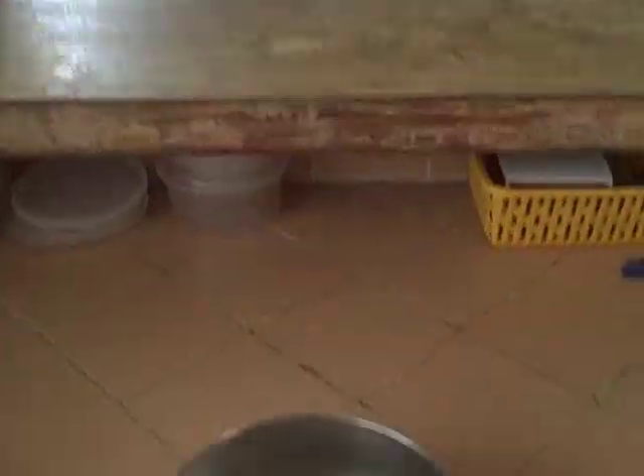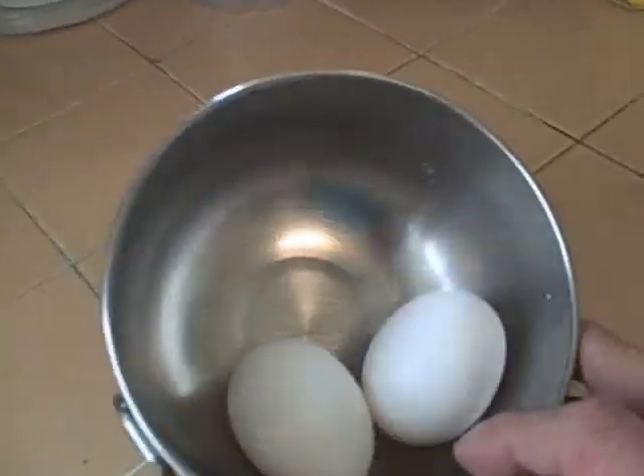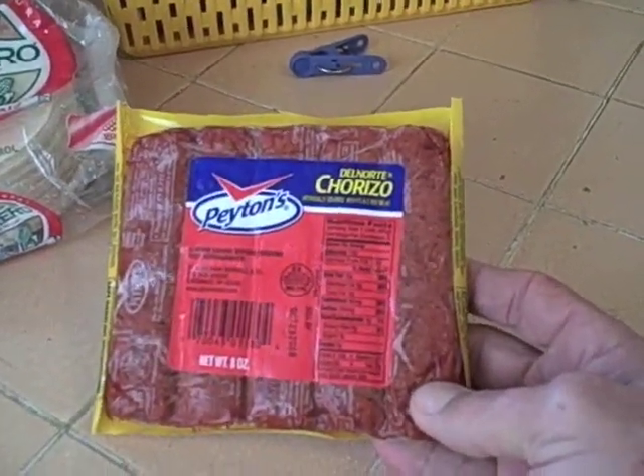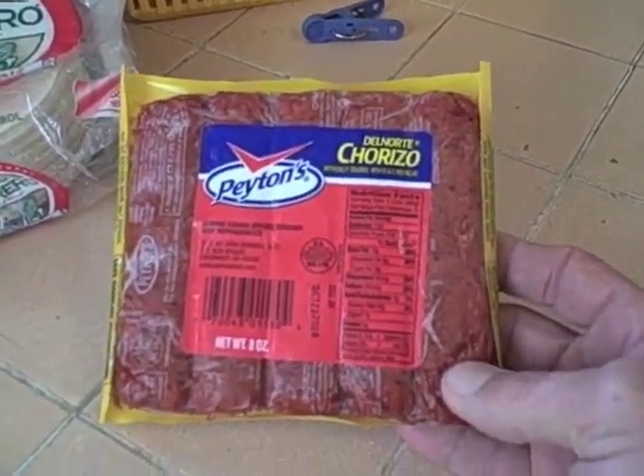Our authentic breakfast is very simple. All we're going to be needing are eggs, flour tortillas, and a lovely thing that I call chorizo. I think they call it chorizo, too.